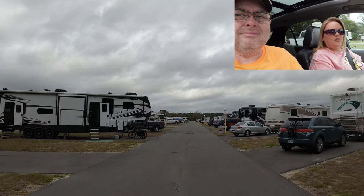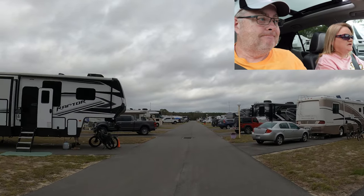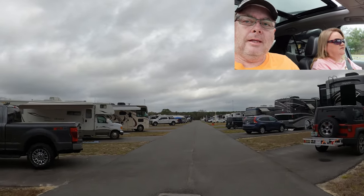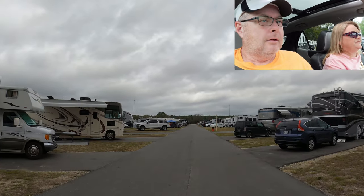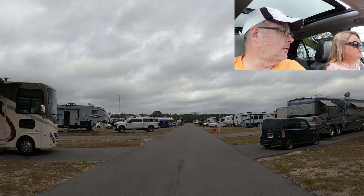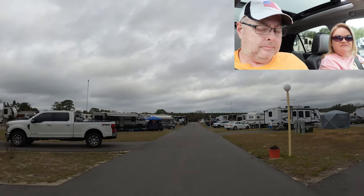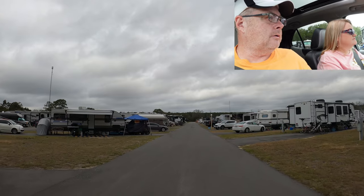Your only shopping here is Walmart, Winn-Dixie, and a Save-A-Lot, which is right across the street. Dollar General too. They're quickly building a huge Circle K. But there's lots of restaurants here — we haven't gone into a bad one yet.